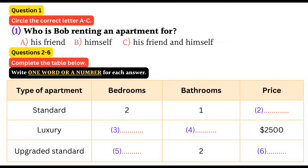You are going to hear a conversation about renting an apartment. First, you have some time to look at questions 1 to 6.